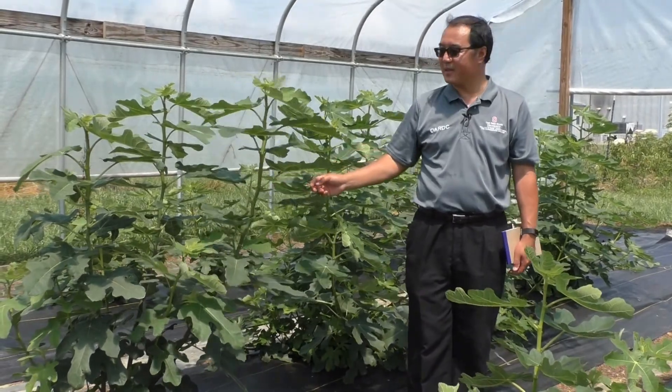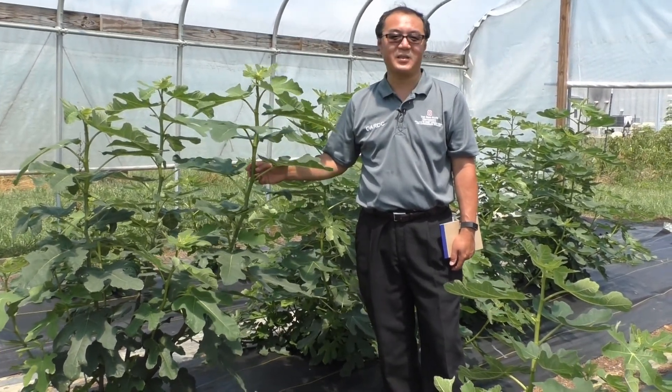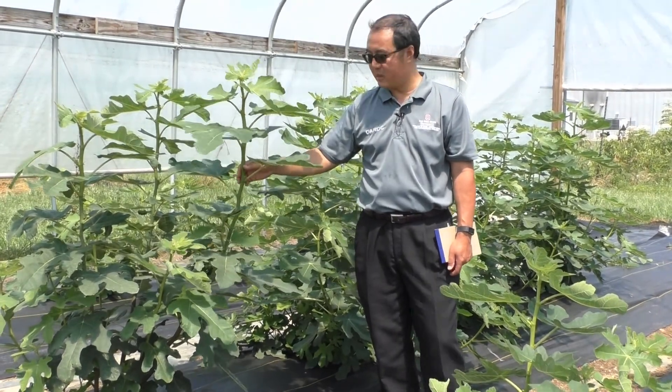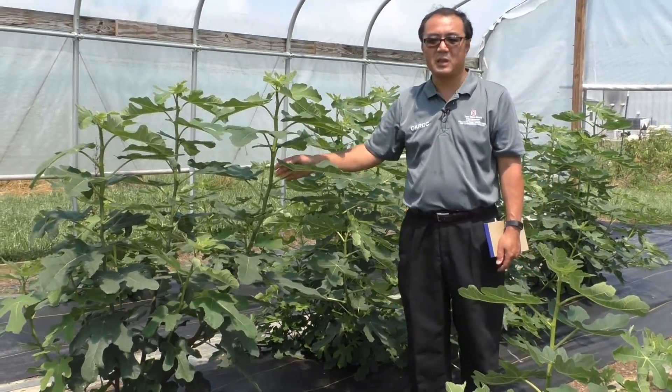As you can tell, this is a very hot summer day, and inside the high tunnel it's quite an endurance test. These are going to be multi-stemmed plants.